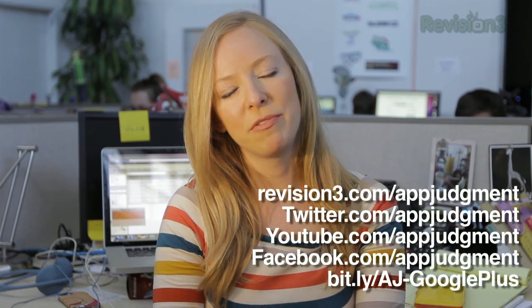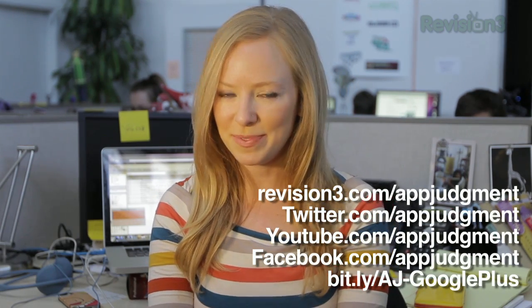Thanks for watching. As always, you can find us on YouTube, Twitter, Facebook, Google+, and our homepage at revision3.com/appjudgment. See you next time.